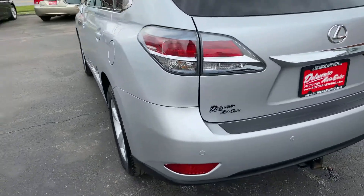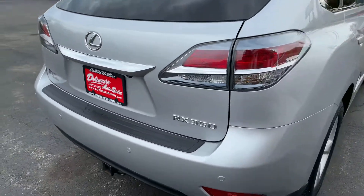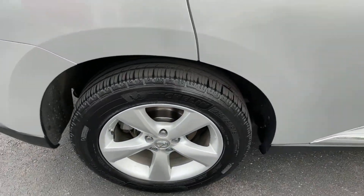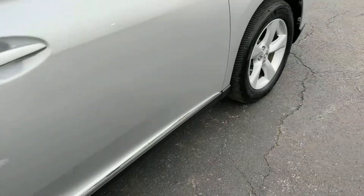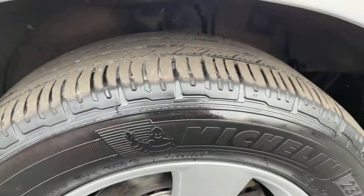So to summarize: new front brakes and rotors, new rear brakes and rotors, new rear shocks, and we also changed the oil so it's fresh and clean. It is ready to go and ready to drive. All the wheels are in nice shape — a couple little marks but nothing crazy.